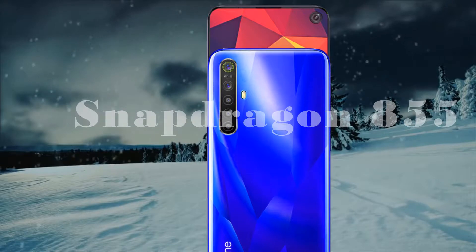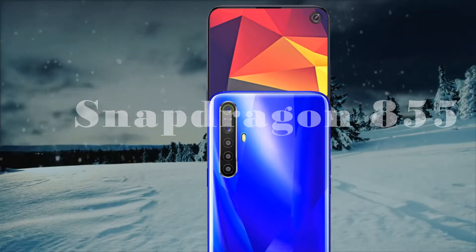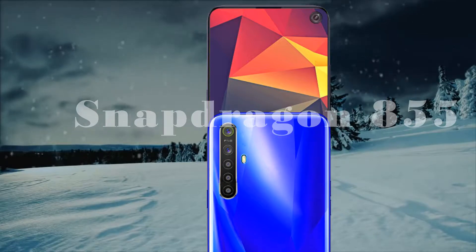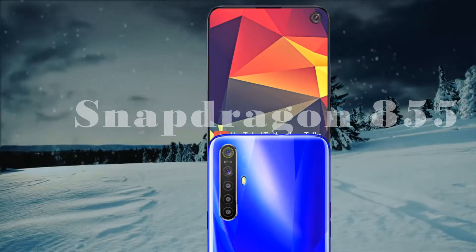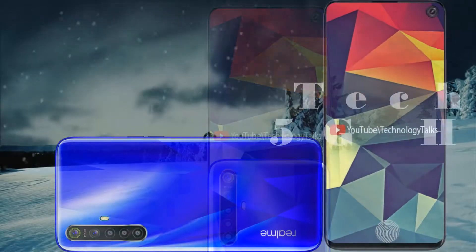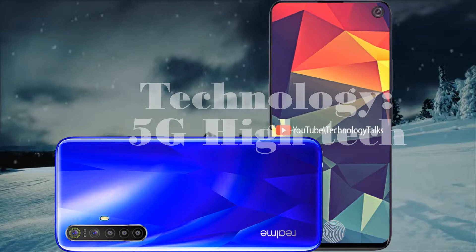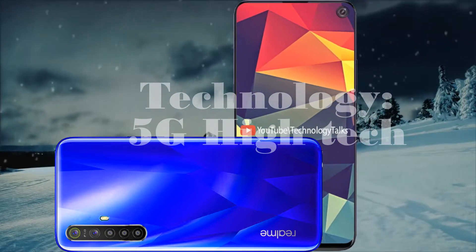The Realme 6 Pro is powered by the latest chipset, the Qualcomm Snapdragon 855 Plus. The bezels around the screen also seem to have been trimmed, but the chin is bigger. The network supports 5G LTE high-quality fast generation setup, with a fingerprint scanner, and the phone has Gorilla Glass protection.